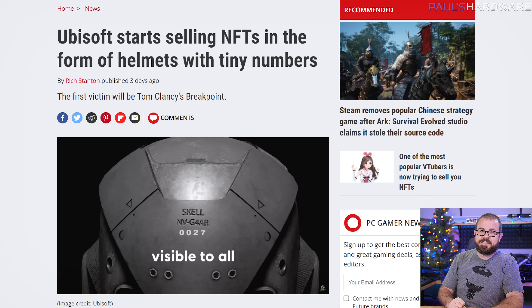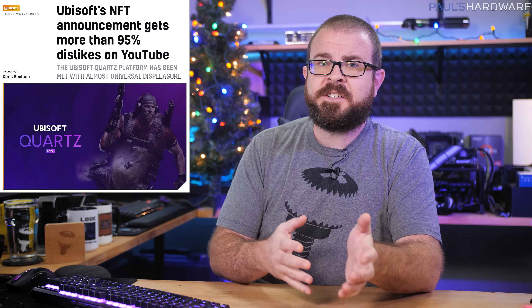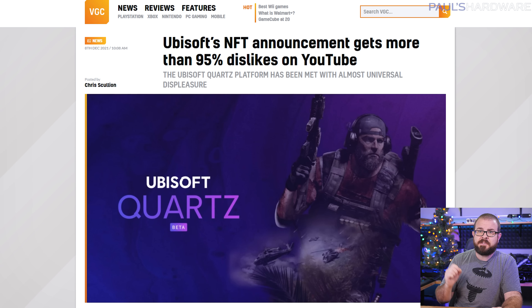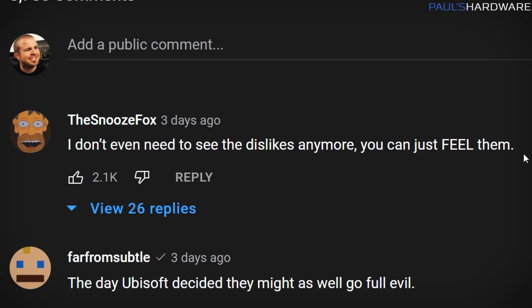Ubisoft decided to kick off NFT-based in-game rewards on Tuesday, posting a now-unlisted video showing off helmets or similar armor in Ghost Recon Breakpoint with a unique code inscribed on them that means they're special and totally belong to you, and only you. NFTs are just objectively really dumb though, and the video managed to remind us all why we are still mad that the YouTube like counter was removed, since the fan reception drew about a 95% dislike ratio according to Video Games Chronicle. I'm inclined to agree with the top comment right now: I don't even need to see the dislikes anymore — you can just feel them.